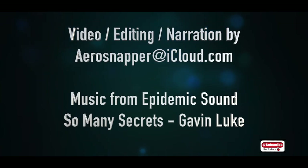If you found this video interesting, please consider liking and subscribing to this channel. Thank you.